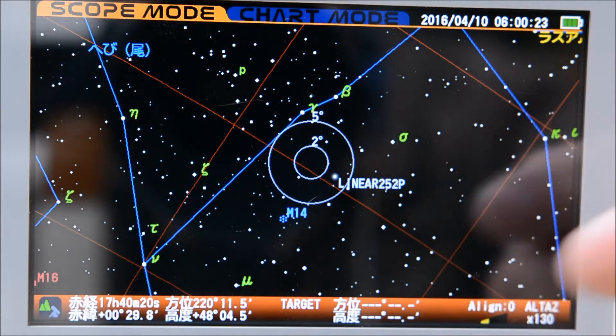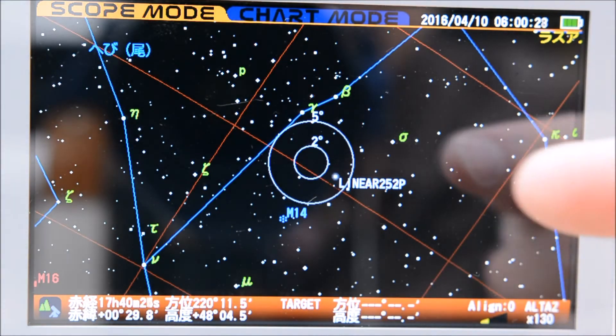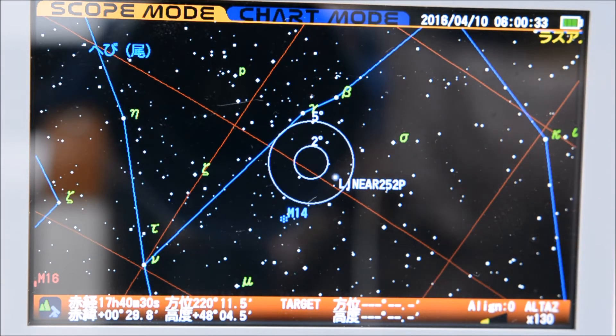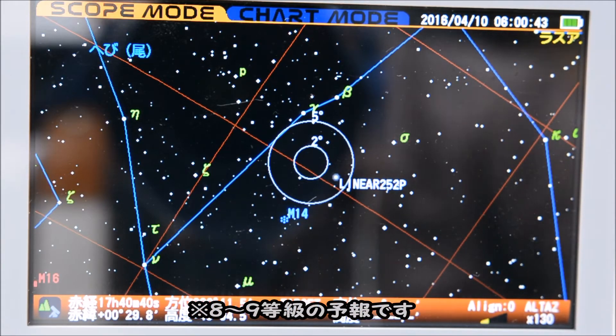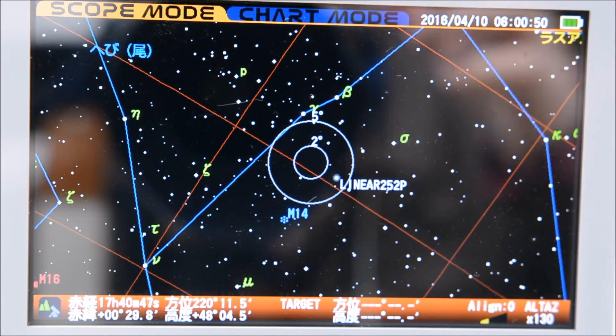Right now the Linear Comet is in Ophiuchus. This side is the tail part of Serpens. Over here is Sagittarius, and the Milky Way is very dense in that area. The Linear Comet is about 3 degrees away from M14. It's currently heading north. The altitude will get a bit darker going forward, but I think it will still be at a high enough altitude to shoot during the next new moon — the May new moon. So if you haven't shot it yet, please give it a try!